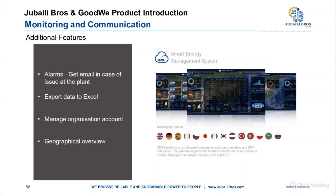Additional features of the SEMS portal include alarms and email notifications for any plant errors, data export to Excel for analysis, managing organizational accounts, and a geographical overview of where your power plants are located.